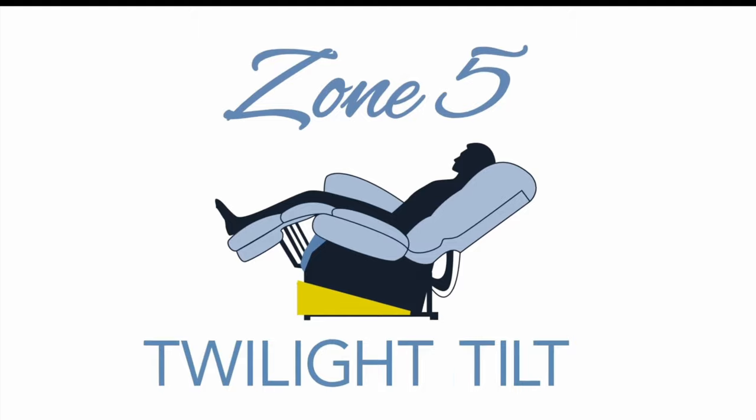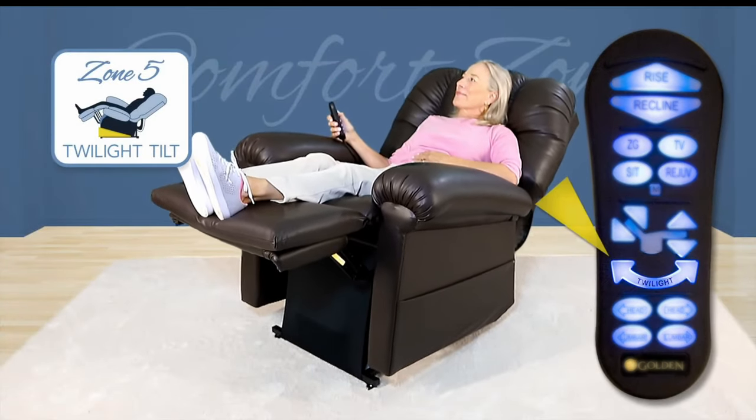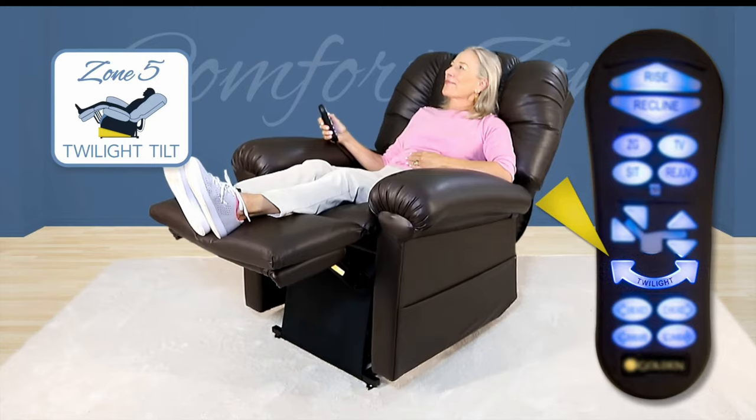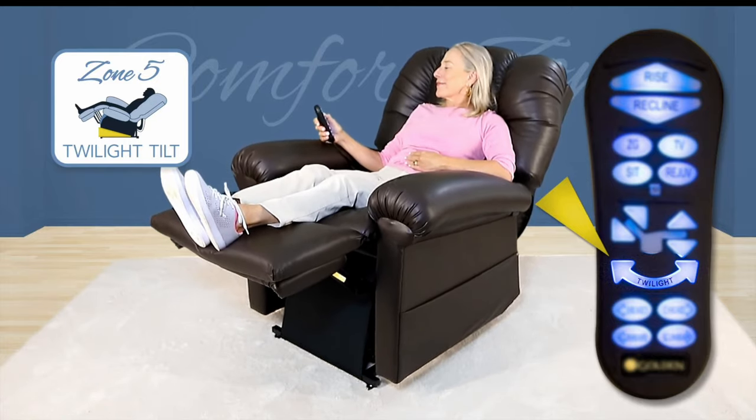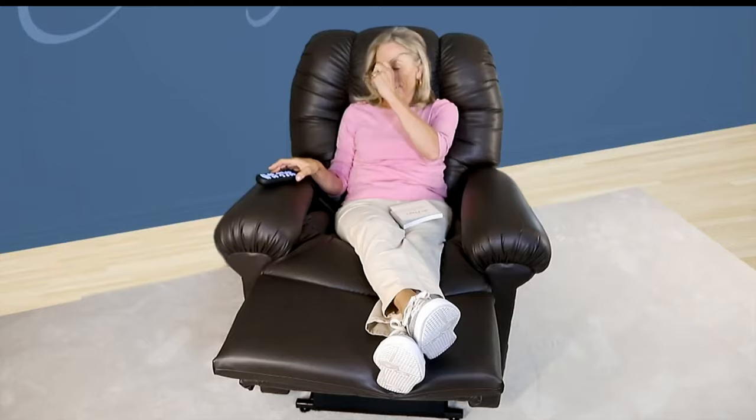Tilt your way to a state of tranquility by activating the patented Twilight technology in Zone 5. This tilting motion allows for even more positioning options and offers a feeling of weightlessness you can't find in any other recliner.